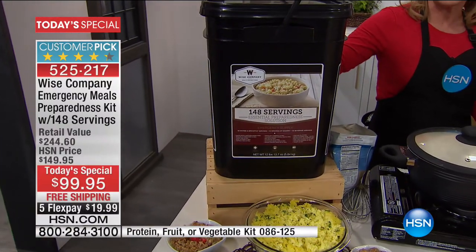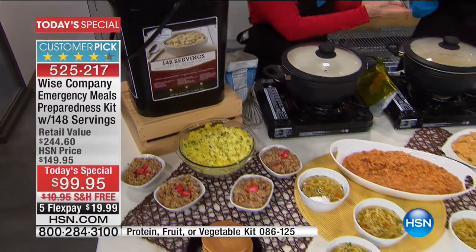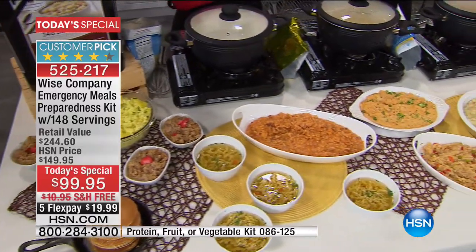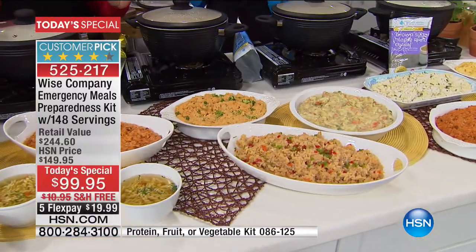To me, where this makes such great sense is that no matter what, I have food - food that tastes great. Oh man, this is so good. And your idea about getting it home and giving it a try - absolutely. So this is a customer pick.